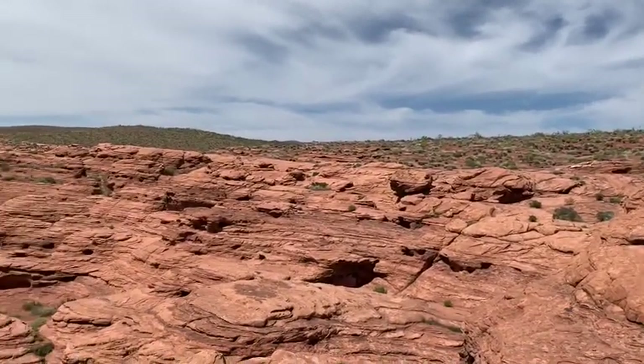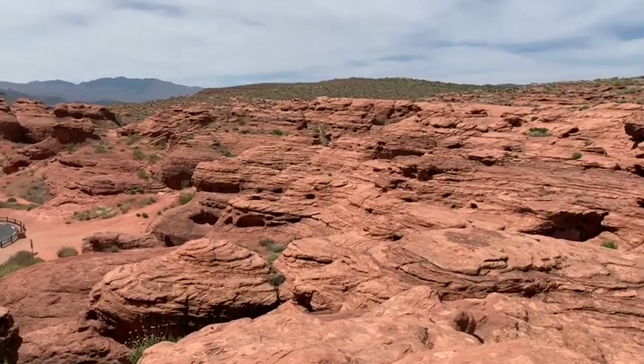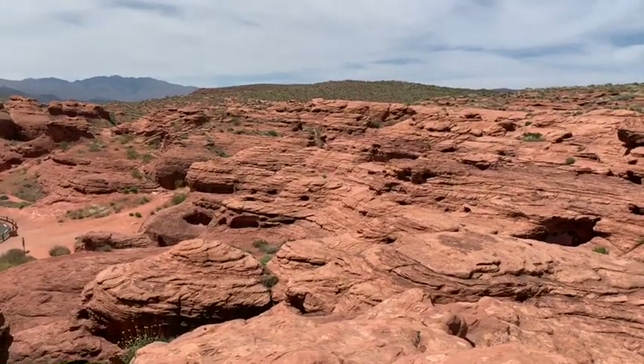Next we will crawl down into the deep dark recesses of the crack.